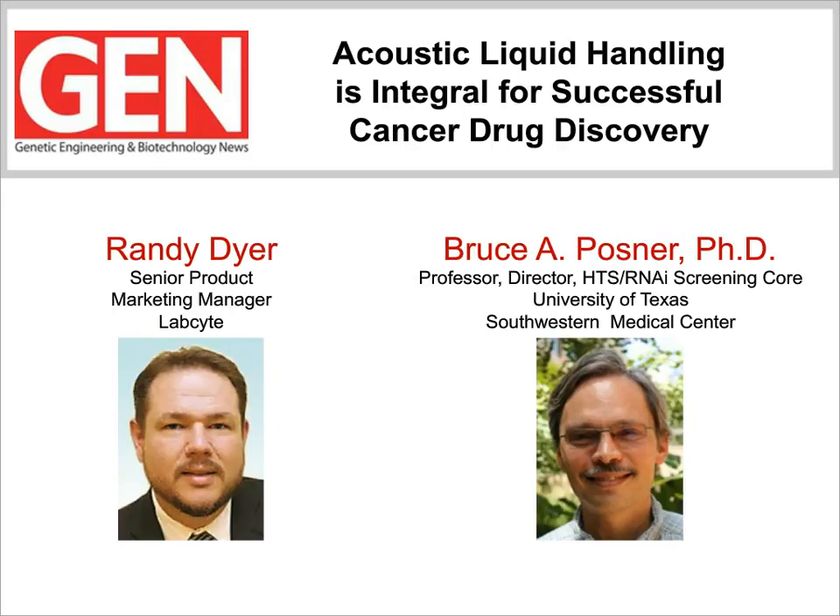Our second presentation will be given by Bruce Posner, Director of the High-Throughput Screening RNAi Screening Core Facility at the University of Texas Southwestern Medical Center. Dr. Posner will describe some of his recent work on phenotypic and targeted chemical screens for identifying novel drug combinations and therapeutic strategies for cancer research. Dr. Posner will highlight his lab's use of the LabCite access platform. I want to encourage the audience to submit questions for our Q&A session at the end of the presentation. Simply type your question into the Q&A box on the left-hand side of your screen and hit submit.